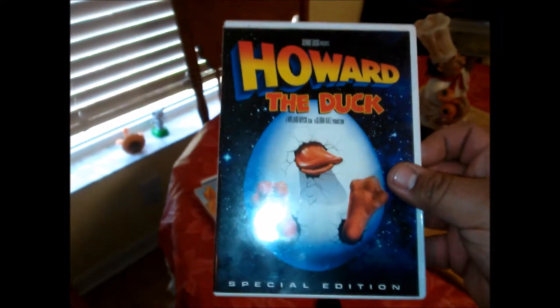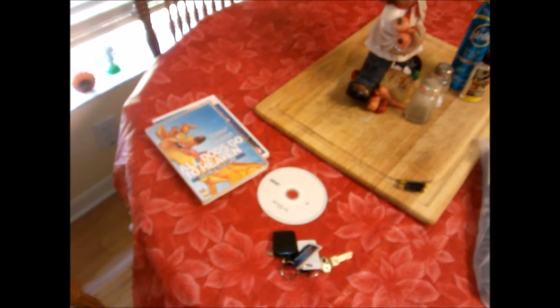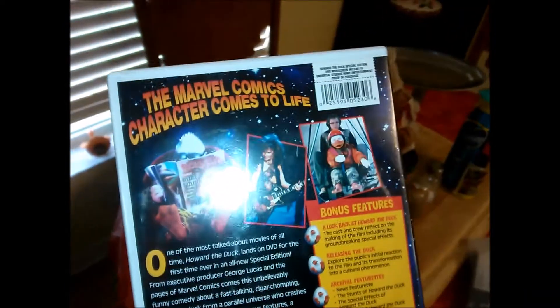Howard the Duck — I needed this for my collection anyway.